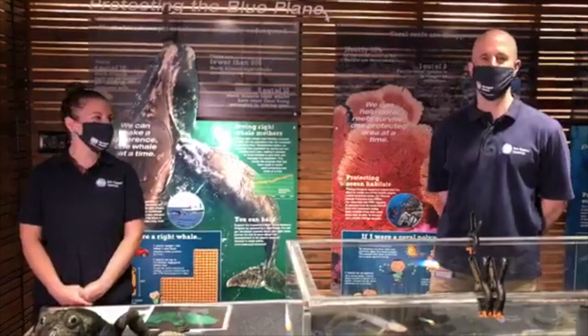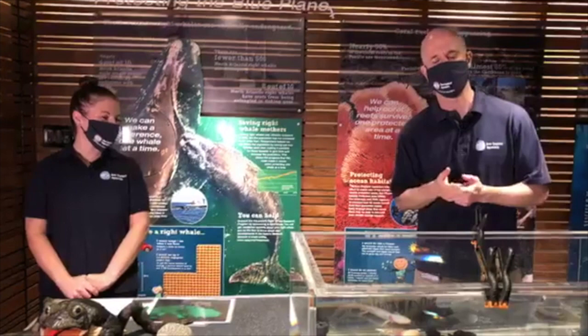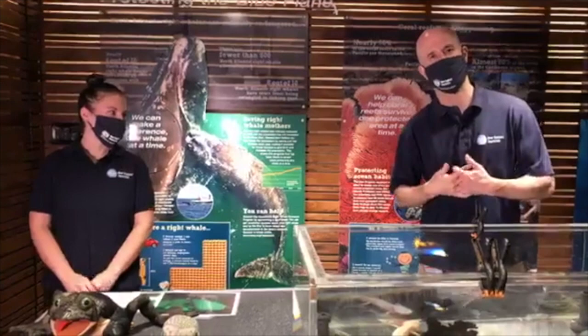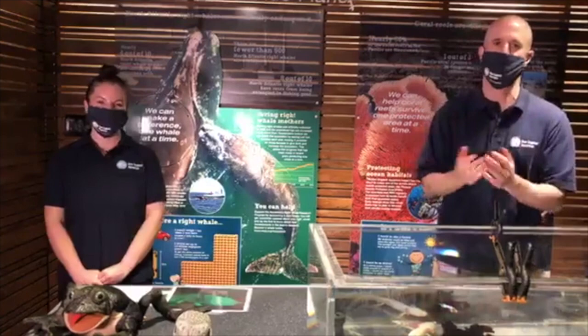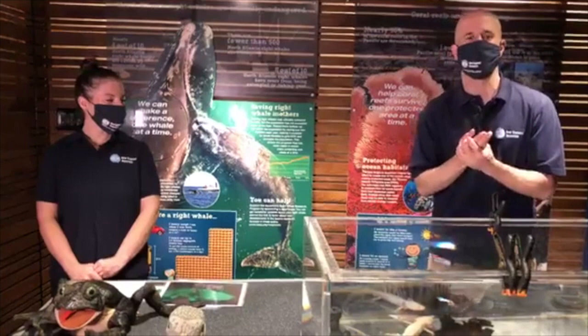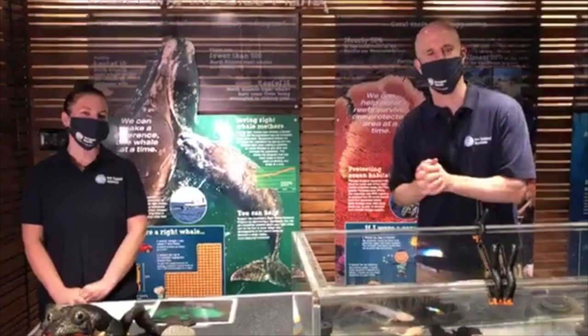What do axolotls eat? They're technically omnivores. Here at the aquarium we feed them primarily blood worms, which are a very small species of worm. We also feed them special axolotl pellets, which are mostly made up of ground-up flies — yes, you heard that correctly — plus important vitamins and minerals. Using pellets like that is a way to deliver necessary nutrients to animals that might not get them otherwise, helping them stay healthy.